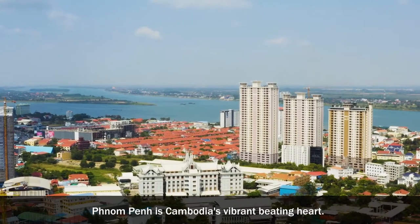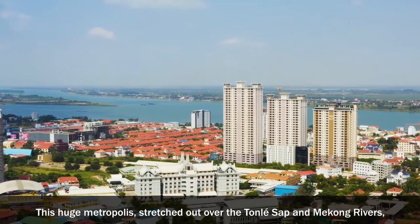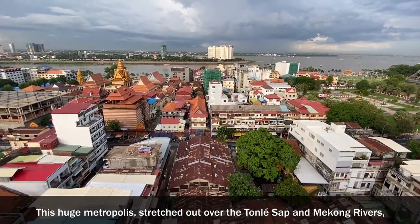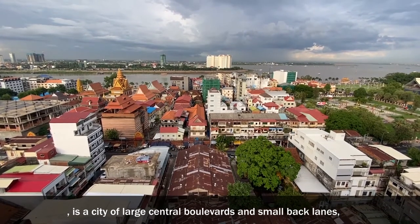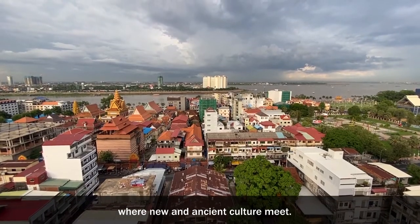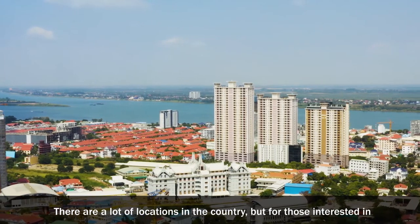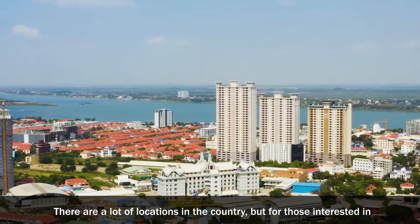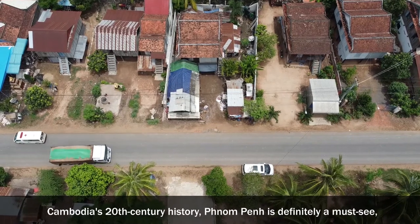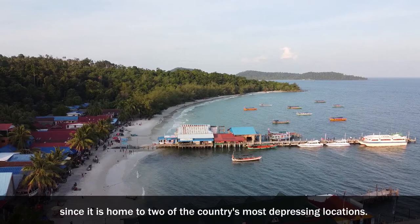Phnom Penh is Cambodia's vibrant, beating heart. This huge metropolis, stretched out over the Tonle Sap and Mekong rivers, is a city of large central boulevards and small back lanes, where new and ancient culture meet. There are a lot of locations in the country, but for those interested in Cambodia's 20th century history, Phnom Penh is definitely a must-see, since it is home to two of the country's most depressing locations.